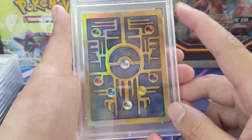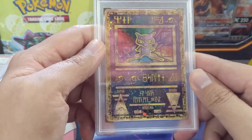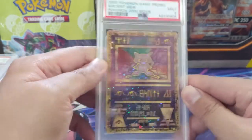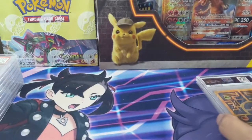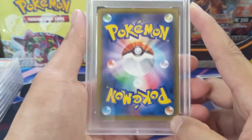Everyone knows this one — the Ancient Mew from the movie, all the way back from 2000. They must have printed like a million of these, but it's a very cool card and we did get the mint 9 on it. Now moving to some Japanese cards.